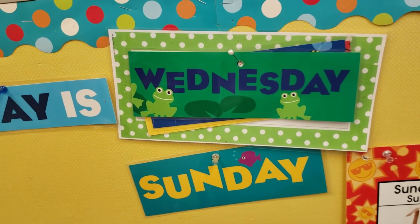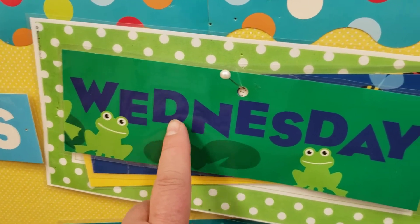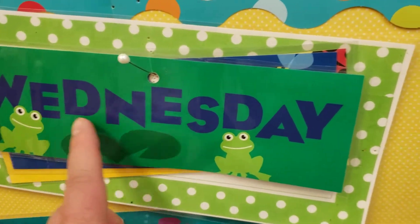Also two claps. Let's go. Wed-nes-day. Wednesday.